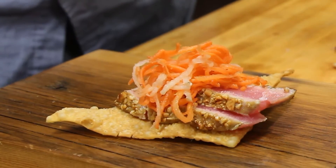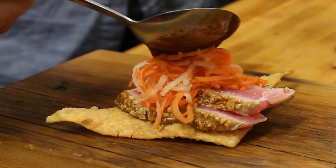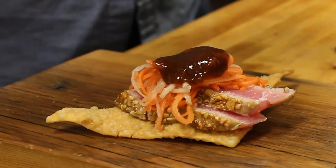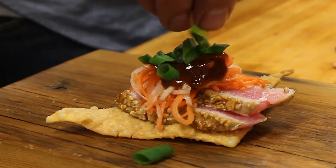He layers on pickled carrots and daikon, then spoons on a chili marin reduction for a little sweet heat. Last, Bowen sprinkles on green onions.